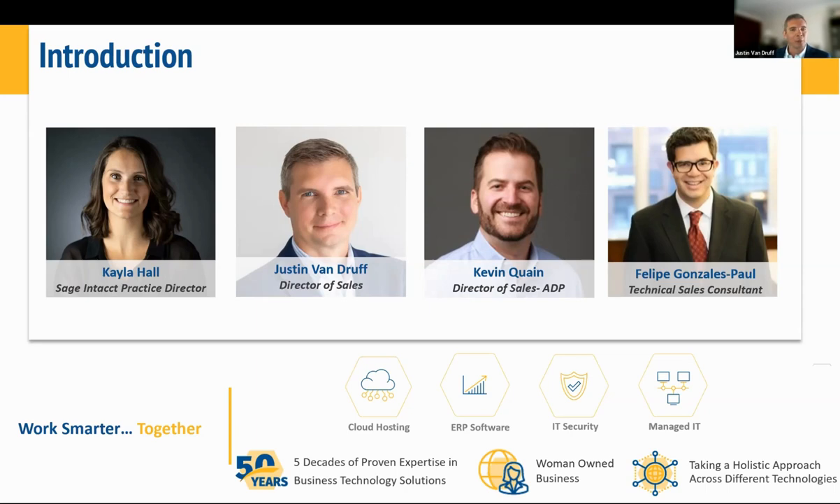If you're not familiar with CompuData, we are a woman-owned business with over 50 years of experience in providing business technology solutions for small and mid-size organizations. We specialize in optimizing complex accounting, operational, and IT issues through the use of technology so that our clients can run more efficiently and securely.